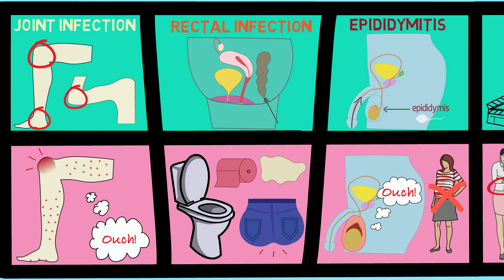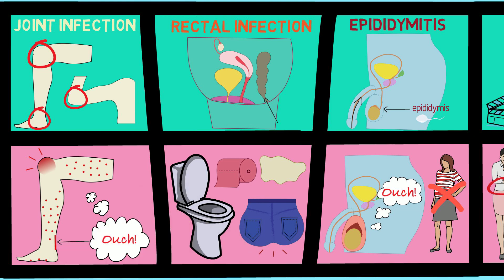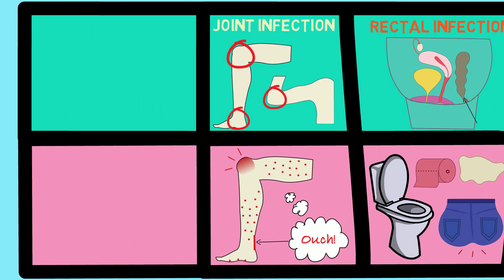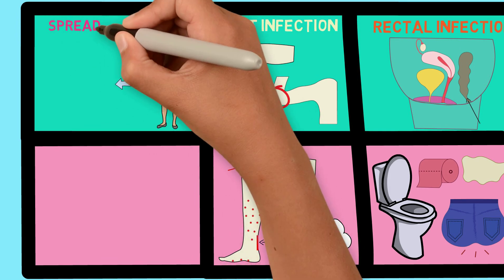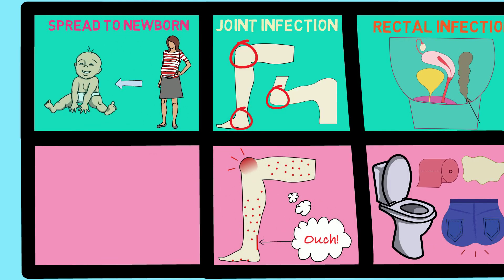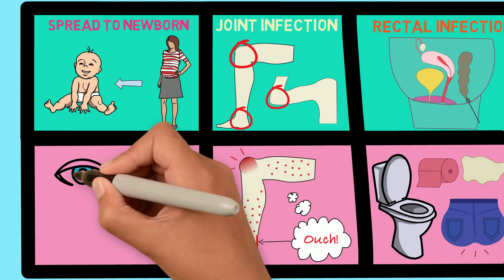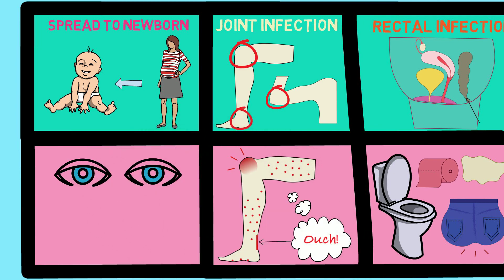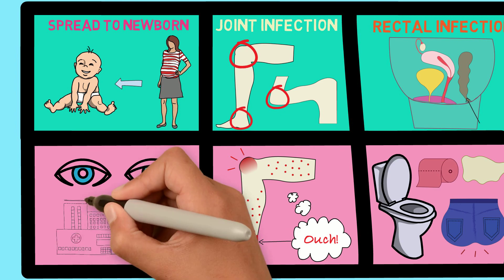Sometimes a rash and pain along tendons, which are the places where muscles connect to bone, can also happen. For those who are pregnant during a gonorrhea infection, the infection can be passed down to the baby during birth. This can lead to a very bad eye infection and possible blindness in the baby. Sometimes the infection can even spread to other parts of the baby's body and make the baby sick.